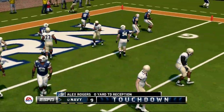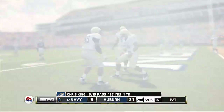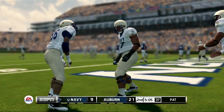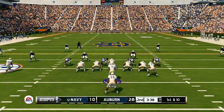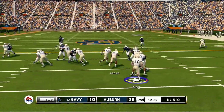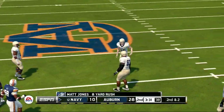End zone touchdown! You'll see on those deep corner routes — kudos to the quarterback. And down he goes around the 33-yard line.